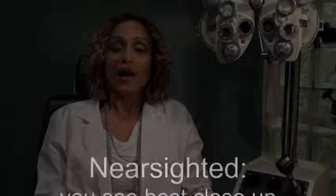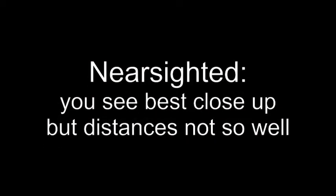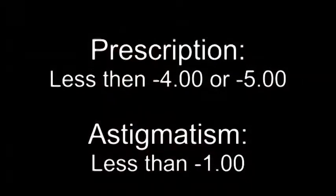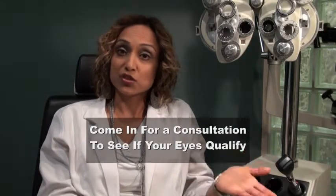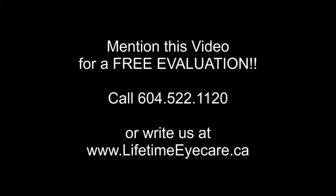Now there are some restrictions in terms of which prescriptions qualify. You have to be nearsighted — so if without any glasses or contacts everything far away is very blurry but you can see up close, this is for you. If your prescription is less than about a minus four or minus five and your astigmatism is less than about minus one, this option will work well for you. We ultimately can't know for sure until I do some tests to ensure that your cornea can accommodate your prescription. So if you're interested, mention this video and call the front desk at 604-522-1120 to get a free consultation, and I can map the surface of your eyes and find out whether or not you qualify.